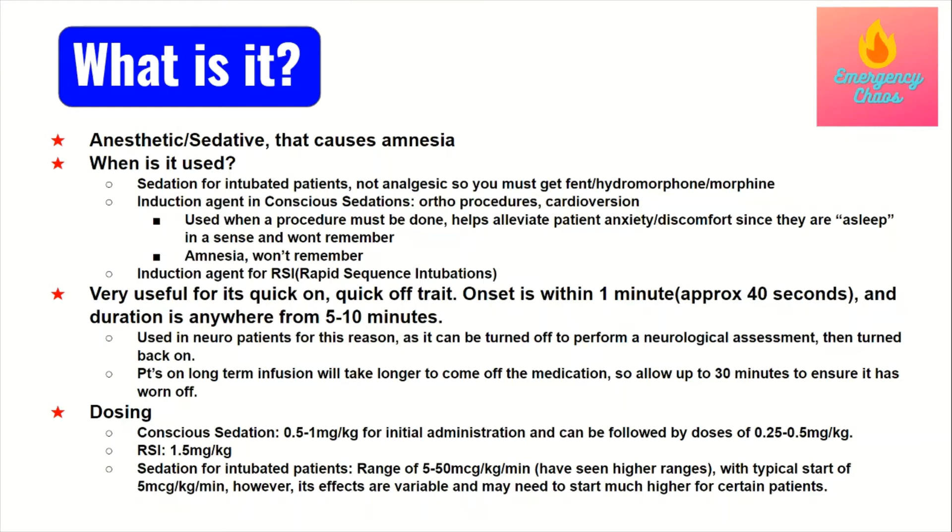For intubated patients, the most common range I've seen is 5 to 50 micrograms per kilogram per minute, with a typical starting rate of 5 micrograms per kilogram per minute, titrating by 5 micrograms. Titrating drips is a work of art — you can't always start at 5 micrograms because it may not be enough for every patient. If the patient is larger or a drug user, you may have to start at 20. You have to play it by how your patient is responding, and definitely do this with your preceptor. If your protocols say start at 5 but you know it won't be enough, coordinate with your doctor and verify before making changes.